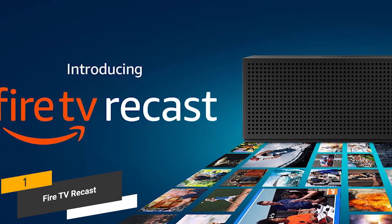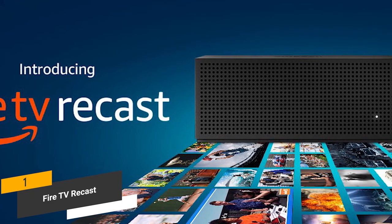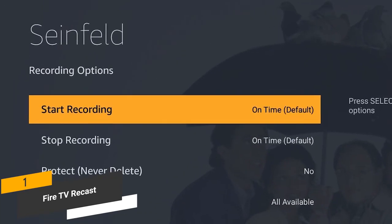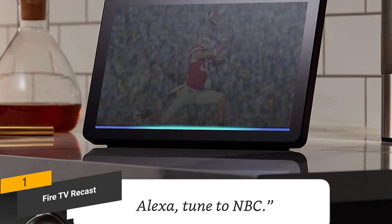Coming in at around $239, the Fire TV Recast offers an easy and convenient way to record your favorite movies and TV shows no matter where you are. This device offers ample storage and is incredibly easy to use. You can use voice commands with any Alexa-enabled device for added convenience.